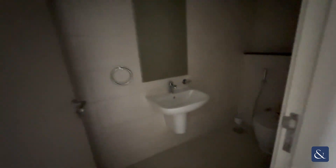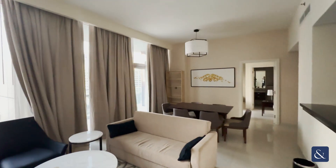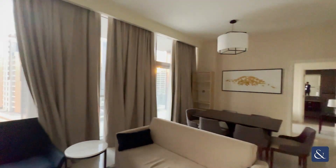As you come in on your right is your guest bathroom. No DEWA in the property at the moment, so no power unfortunately. It has got high ceilings so it does let in a lot of natural light, and it's on a mid-floor.